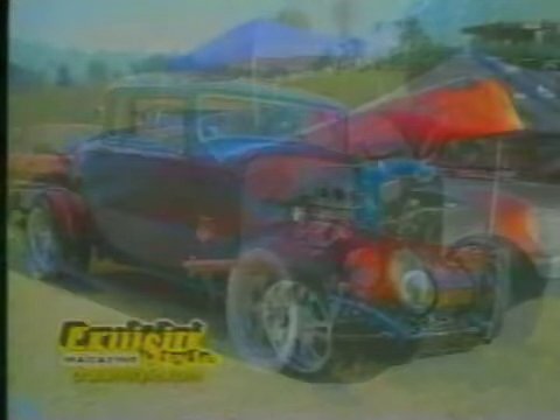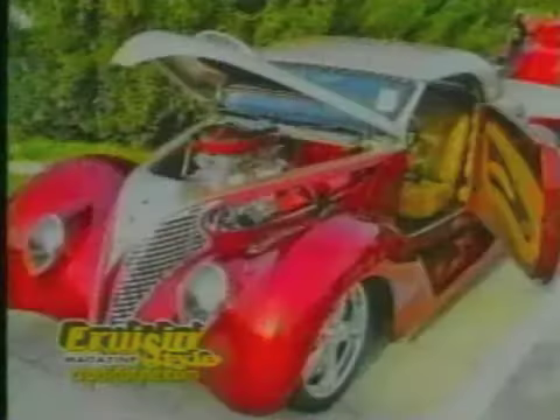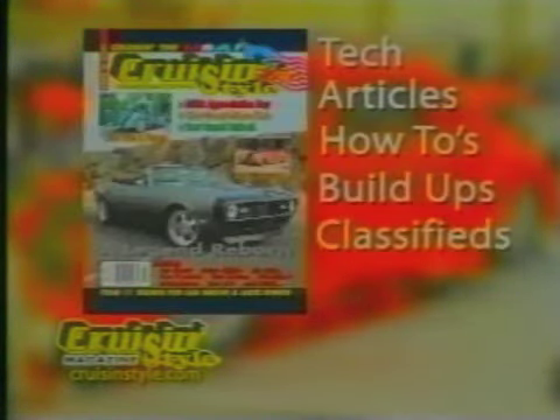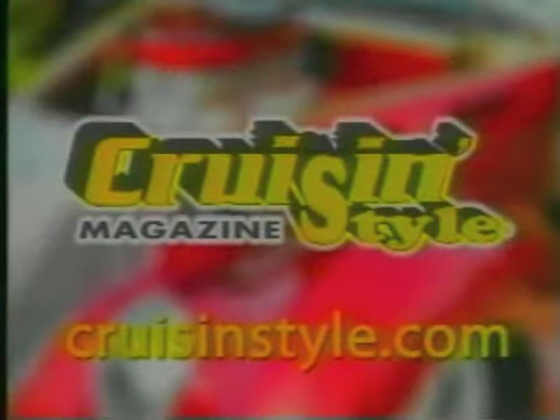Are you a hot rod, custom, classic, or performance enthusiast? Then check out Cruisin' Style Magazine — America's number one source for car shows, cruise nights, and events from coast to coast. Cruisin' Style Magazine features the latest tech articles, how-tos, build-ups, classifieds, photos, and more. Check out current and back issues on our website at CruisinStyle.com. If it's happening in the world of rods, customs, and classics, we've got it covered. Cruisin' Style.